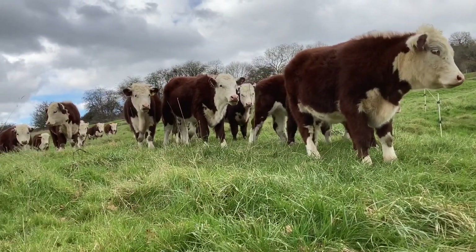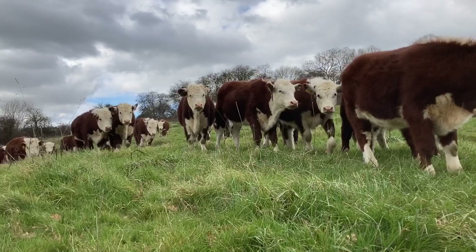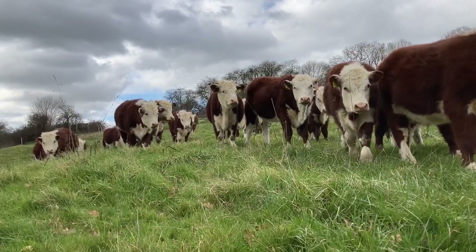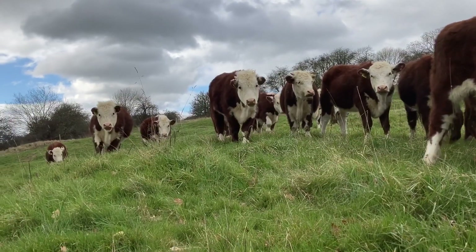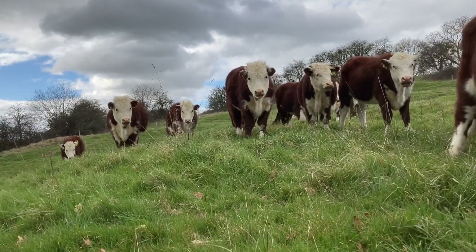We will leave this whole field entirely until mid summer to see what comes up and allow it to rest fully. I'll do a video update then, when we will have plenty of different experimental approaches to compare. Thanks for listening.